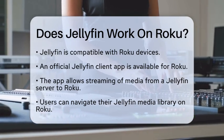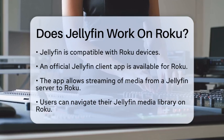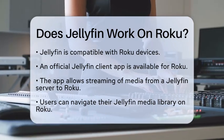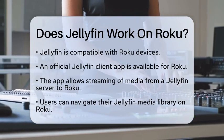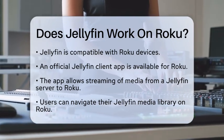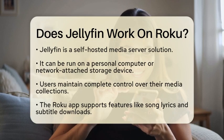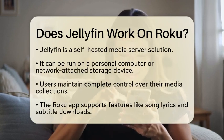This means you can easily navigate your Jellyfin media library and enjoy videos, music, and other content stored on your personal server or network attached storage setup. Jellyfin is a self-hosted media server solution that you can run on a personal computer or network attached storage device. This setup gives you complete control over your media collection without depending on third-party streaming services.